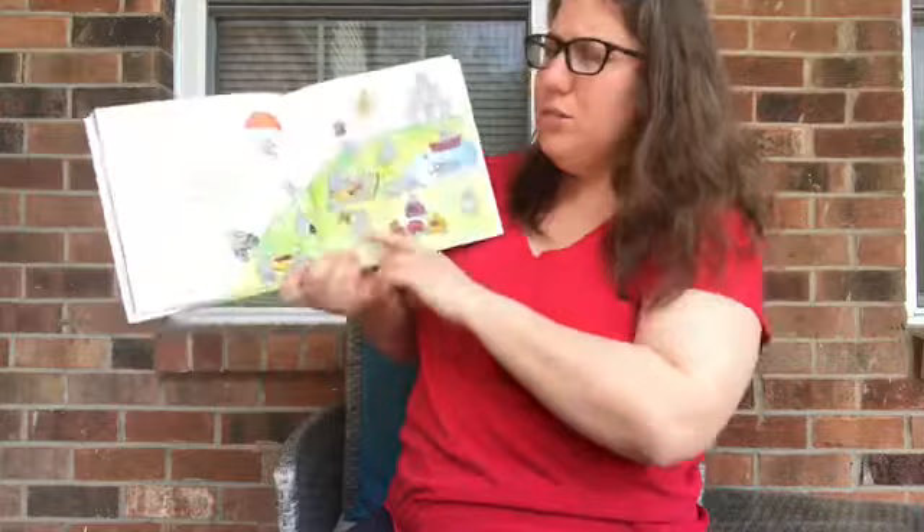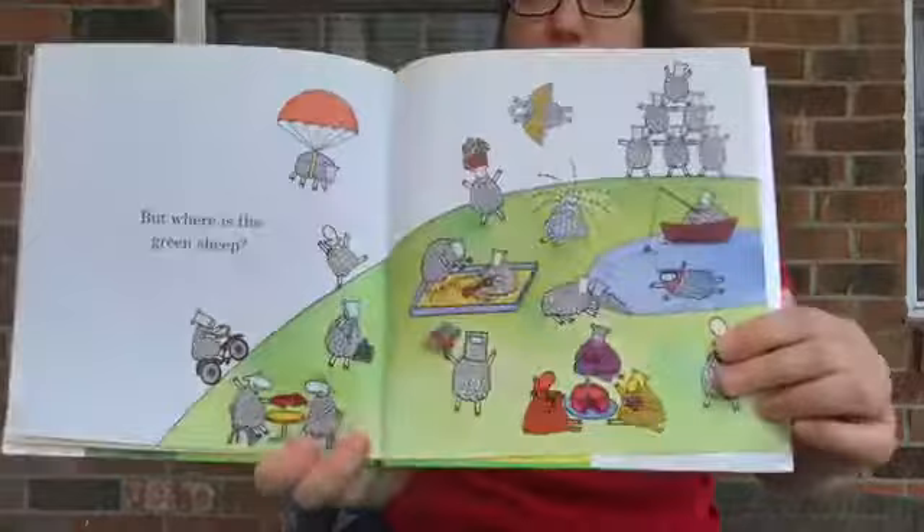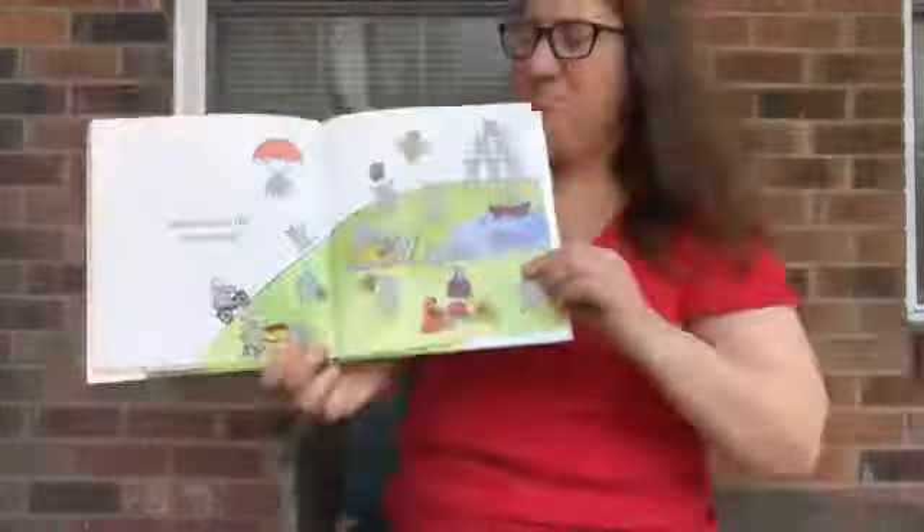Look at all those different sheep. Do you see a green one anywhere? I don't know. Where is that green sheep? Turn the page quietly. Let's take a peek.